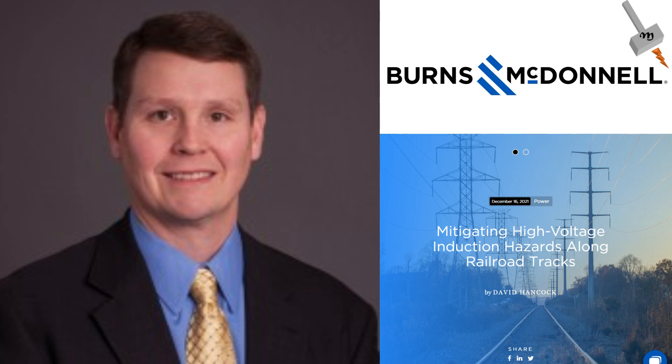This video is prepared from an article written by David Hancock, principal engineer in the Transmission and Distribution Group at Burns and McDonnell.